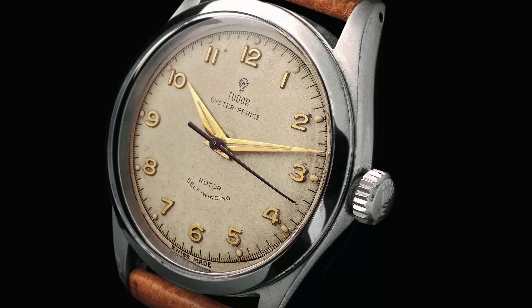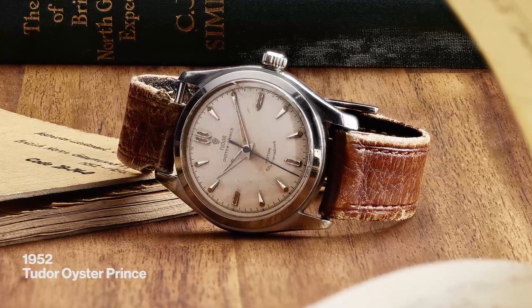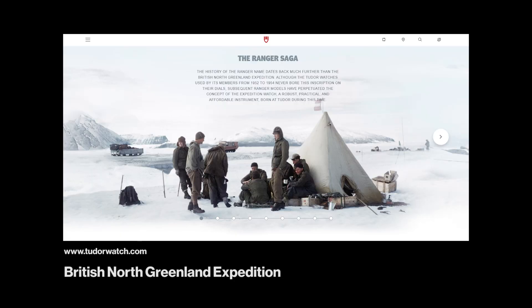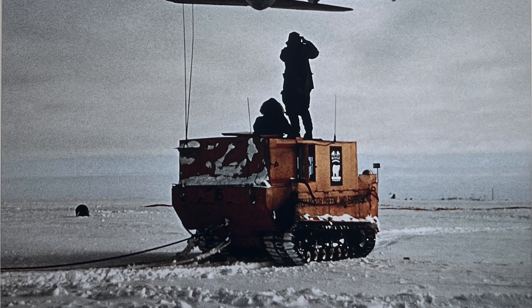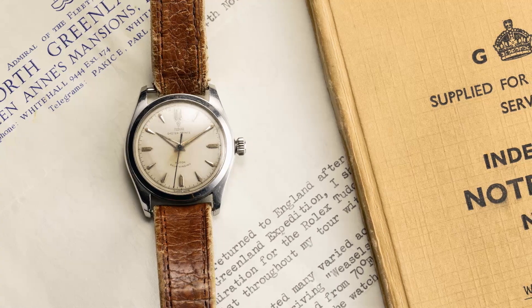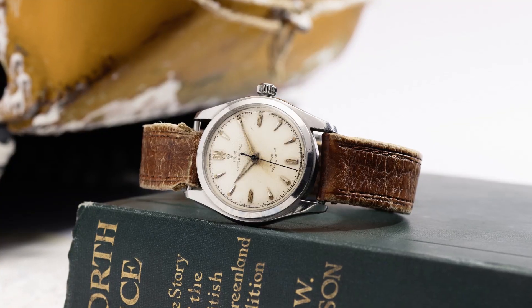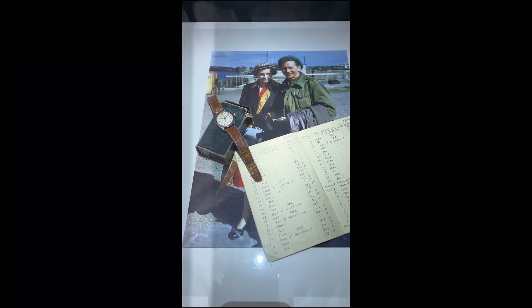It kind of follows along the lines of the earlier Tudor Rangers, but also the earlier Tudor Oyster Princes, which were kind of the epitome of — if not defining — the expedition watches at the time. 70 years ago, there was a great big expedition launched out of London called the British North Greenland Expedition, and Tudor itself was very, very closely tied to this expedition. They supplied around 30 pieces of Tudor Oyster Prince watches, which was very important because they were going near the North Pole.